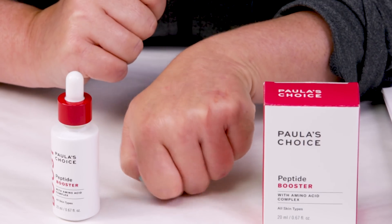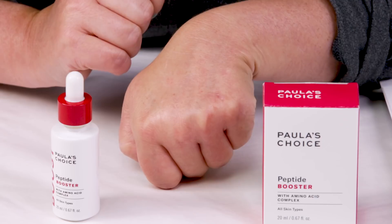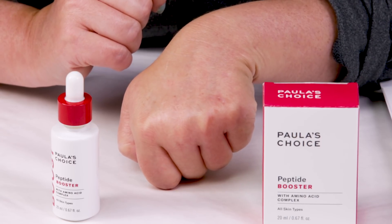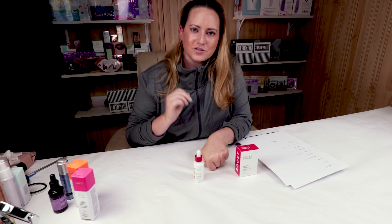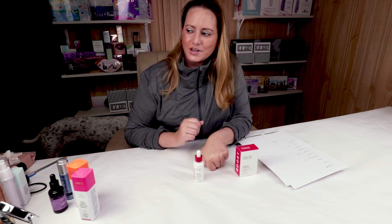That one's got lots of good peptides and keratin and things like that. That's also why sometimes after I apply the Rodan and Fields, I'll apply just half a drop of this to my eyelashes to help them grow a little bit longer as well. Lots of good antioxidants in this booster.